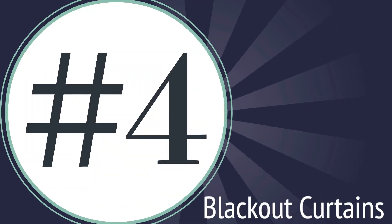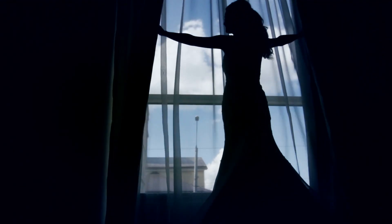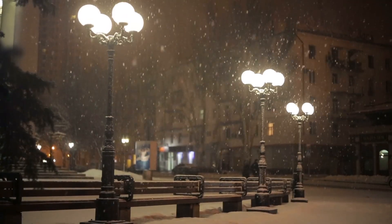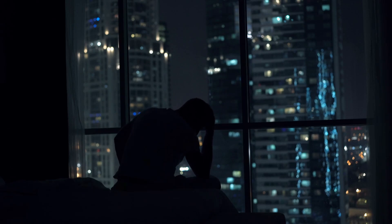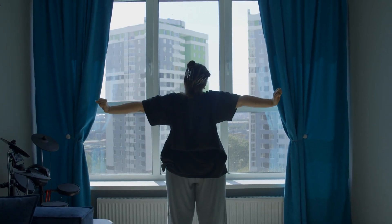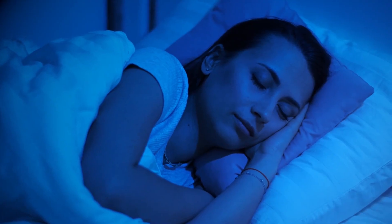Number four: if your bedroom faces the relentless glow of city lights or the early morning sun, blackout curtains can be your best friend. These curtains block out excess light, ensuring that your sleep isn't disturbed by external factors. It's like having a cozy blanket for your windows, creating a cocoon of darkness for uninterrupted rest.